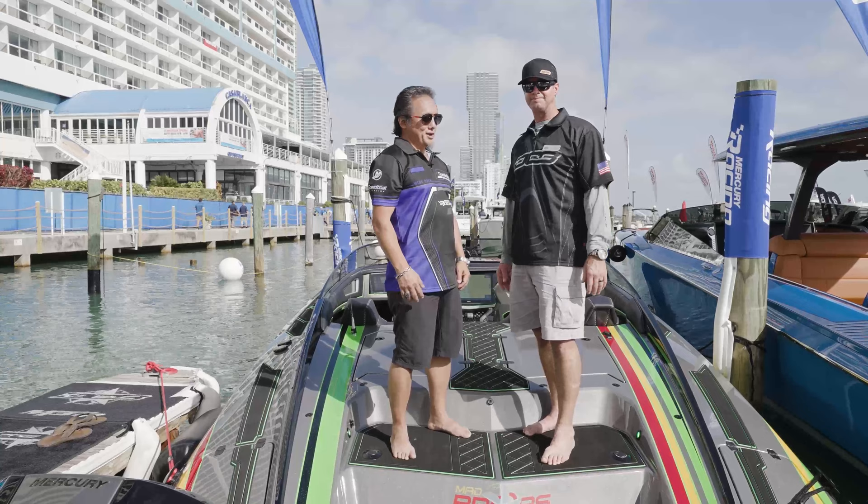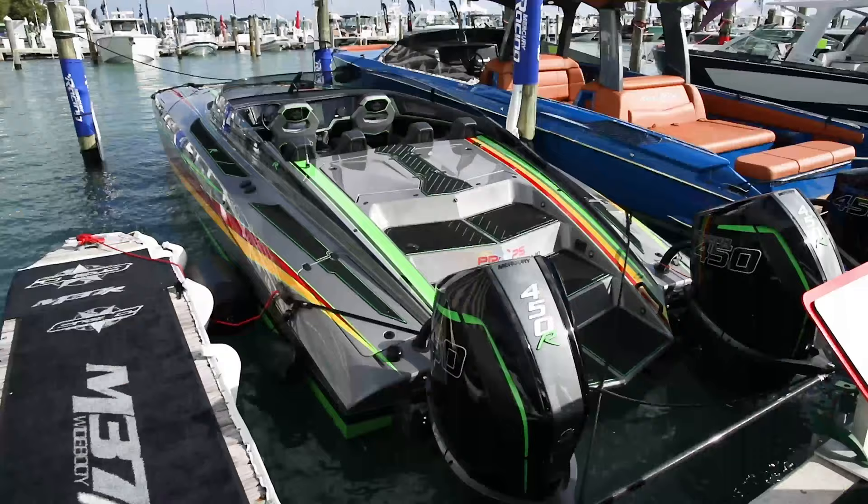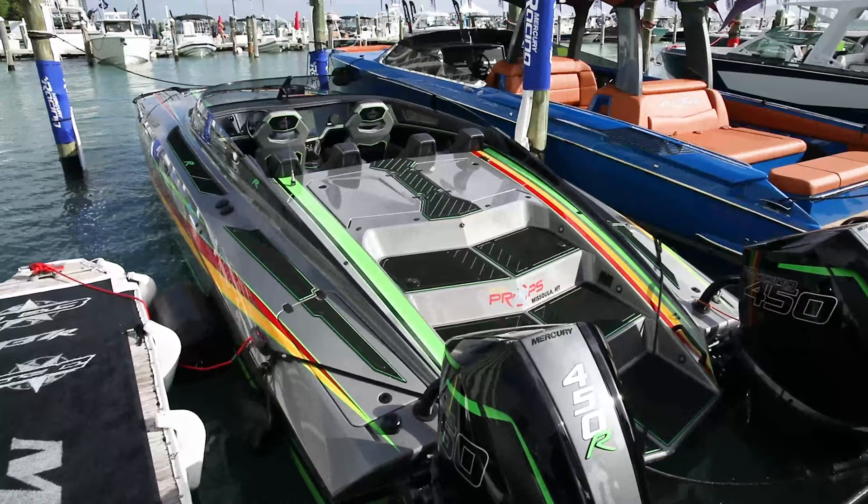We're standing on this beautiful brand new M37R all the way from California. Tell us about it.